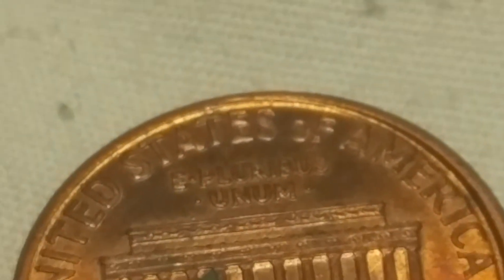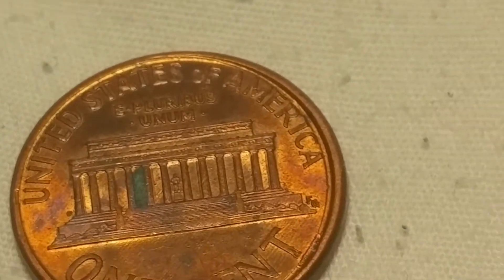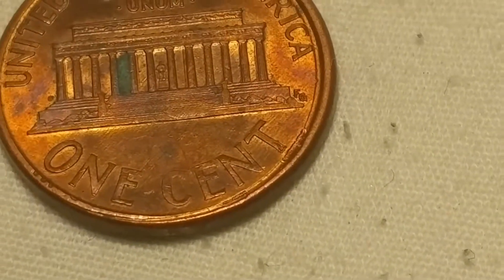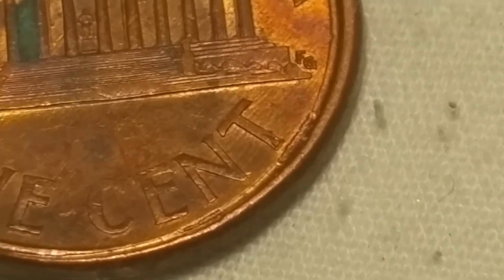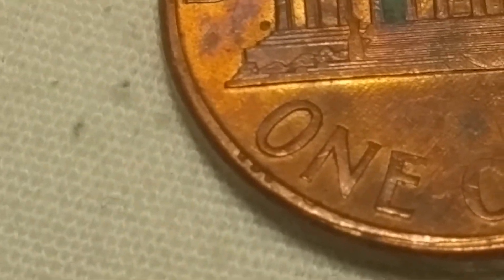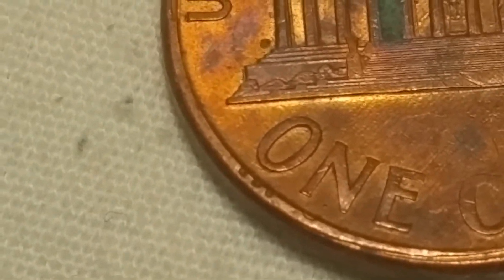If you look at the back you can see around the back side the same thing. And then if you look right there, I'll put it under my scope in a minute - I do believe that's the VDB from the front bleeding through.